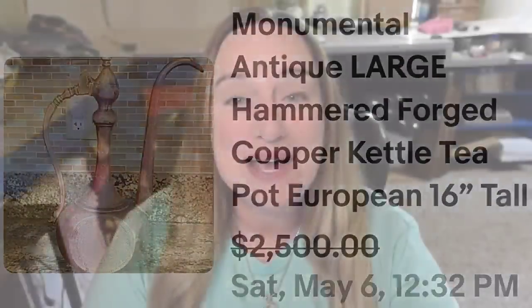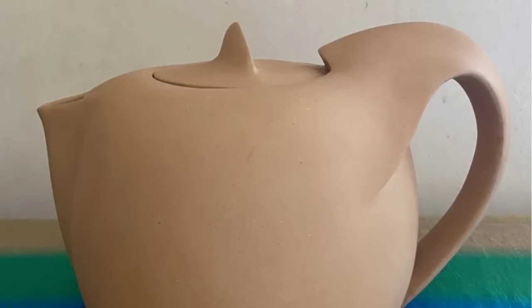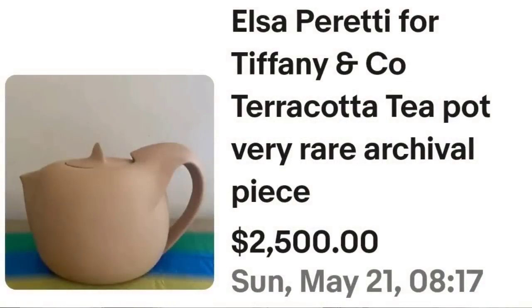Up next is a name I'm very familiar with, and that is Elsa Peretti for Tiffany. However, I did not expect to see a ceramic teapot by Elsa Peretti for Tiffany — I didn't even know that existed, but it does, and it sold for $2,500. This is an Elsa Peretti for Tiffany and Co. terracotta teapot — they put very rare archival piece. Here you can see it up close: a very mid-century modern look. On the bottom, just like the jewelry and the silver that you find, it is signed Elsa Peretti for Tiffany and Co., made in Italy. A great sale at $2,500.